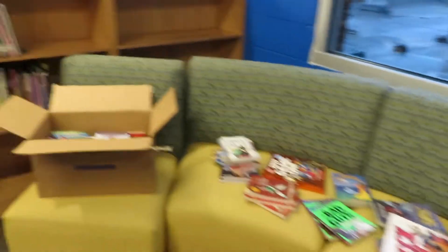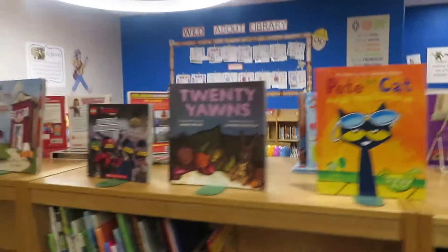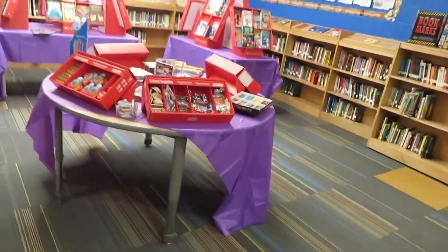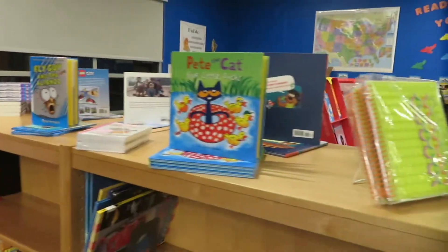Hopefully these kids come in here and they pick up these books and they read. There's just stuff everywhere, so we're working. We've really got things together — that looks great. Bookmarks up, little books here.